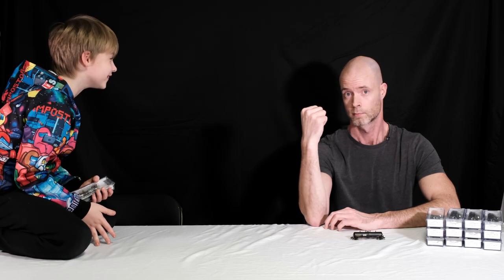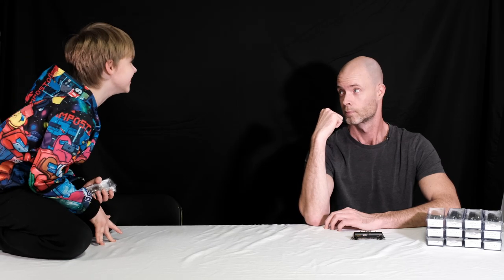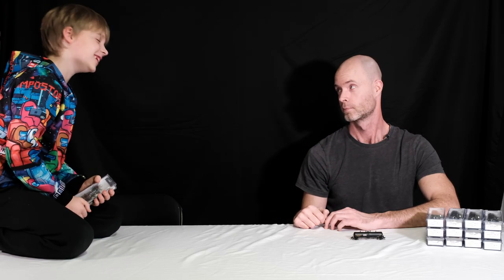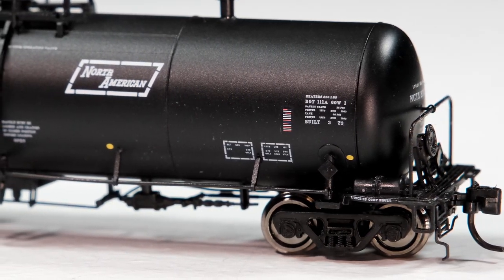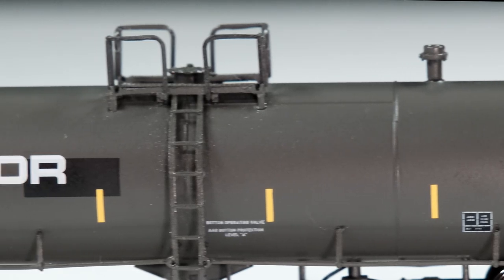This is the way. Why are you talking the Mandalorian way? Stop doing that. Because it's my show. Are you kidding me? These cars also have era-specific details such as ACI labels, COTS panels, and conspicuity marks as appropriate.